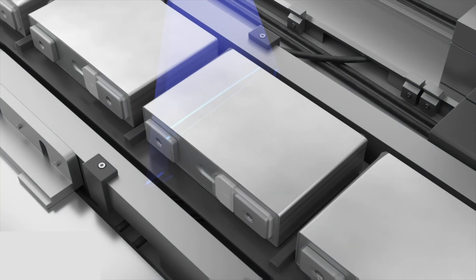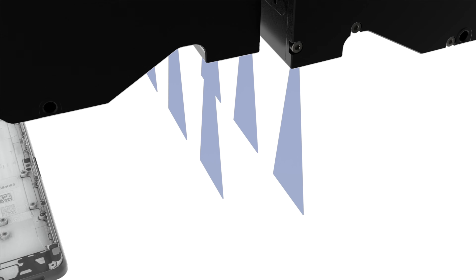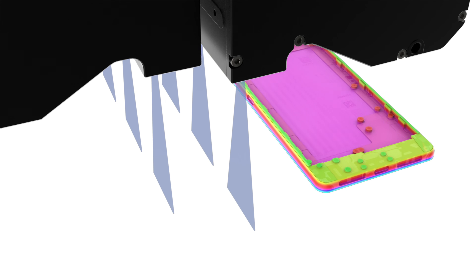However, for specular or shiny surfaces, the red laser light becomes distorted, resulting in a speckle effect. In contrast, the shorter wavelength of the BlueLine laser sensor produces much less speckling, resulting in lower noise levels, typically by a factor of 2 to 3 compared to red laser sensors.